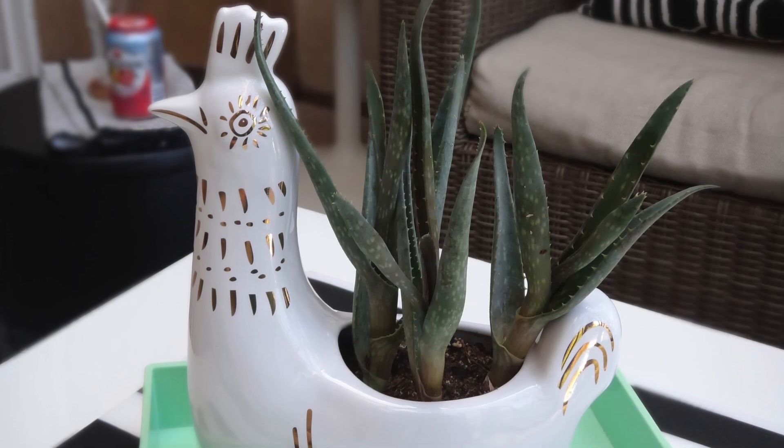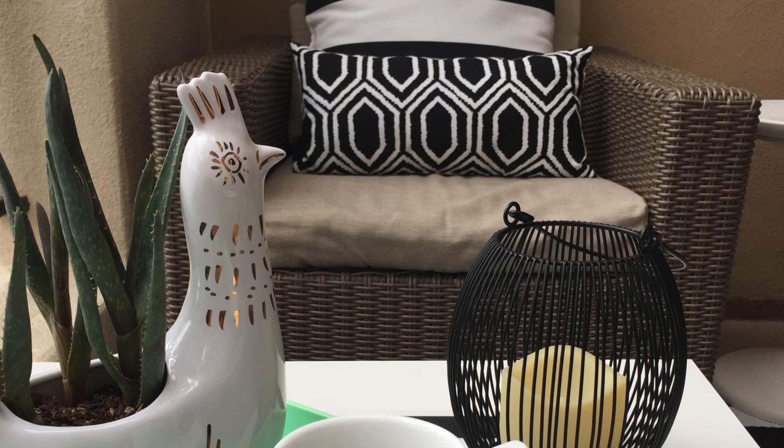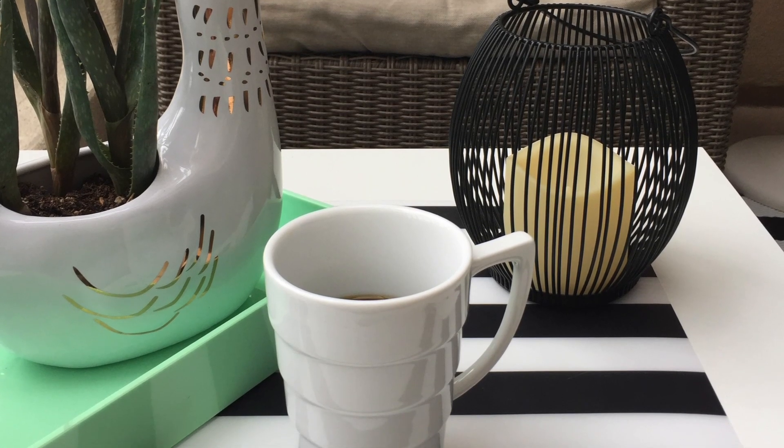I went ahead and looked up the chicken planter on my phone while I was in the store to see what it was used for. I'm really loving this planter — I put some succulents in it that weren't doing well in another pot and they're actually thriving in this new planter.